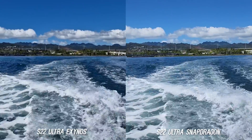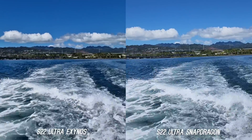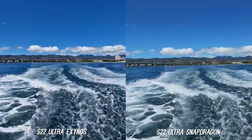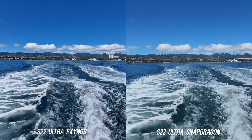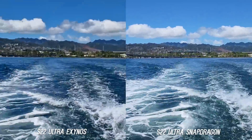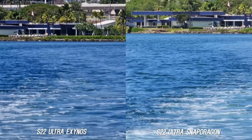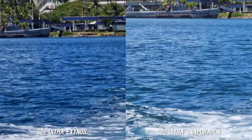Last thing before moving on to low light, let's take a look at the video. The color replication is going to be preference based — the Exynos gives more contrast and a more dramatic look to the water, but the Snapdragon was more accurate to the scene. Here is a full range video test in 4K 30 frames per second from the ultra wide from the back of a boat, shot handheld. The transition to the main sensor was smooth on both. At 3x zoom stabilization looks similar, then at 10x zoom the stabilization starts to fall apart on both, but the Snapdragon is doing a better job of stabilizing the video.